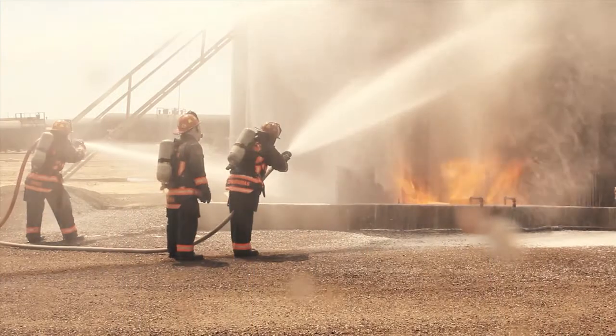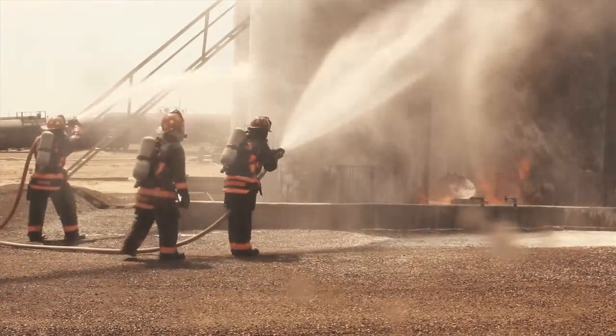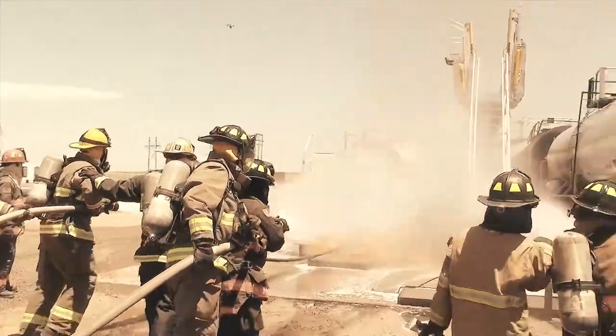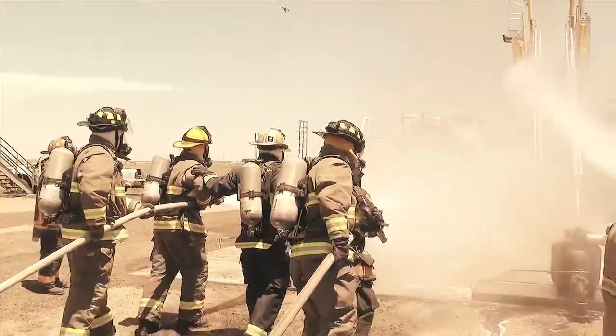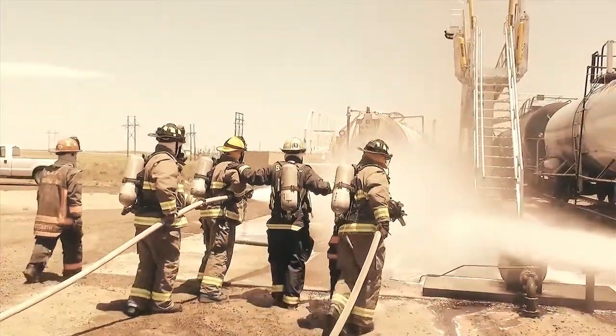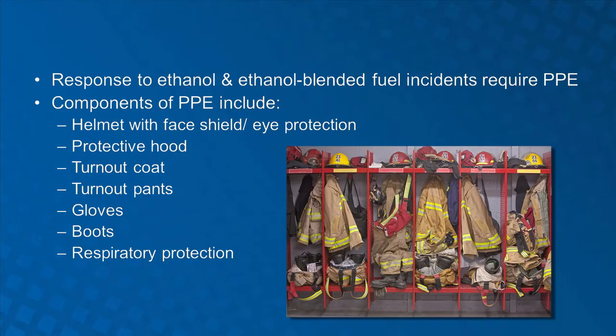Ethanol and ethanol blended fuel burn similarly to gasoline fires, therefore it is critical that all responders wear appropriate firefighter PPE. Protective clothing is designed to protect the wearer from head to toe and has proven to reduce the severity of injuries as well as save the lives of many firefighters. The following components constitute a general set of firefighter PPE: protective hood, turnout coat, turnout pants, gloves, and boots.